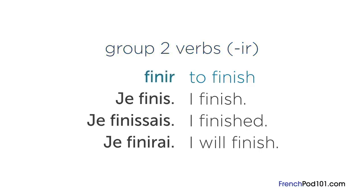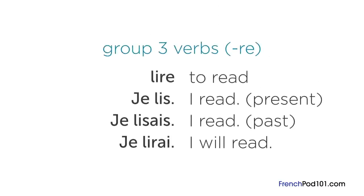The future tense would be « je nagerais ». Now let's compare that to a verb in group 2. To finish is « finir » in French, and it comes from the second group because it ends in « ir »: « je finis », « je finissais », « je finirais ». Finally, a verb from group 3: to read is « lire », ending in « re »: « je lis », « je lisais », « je lirais ».